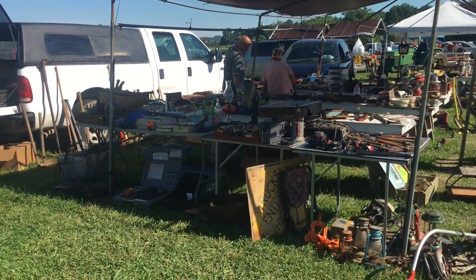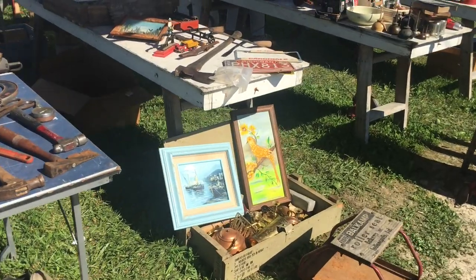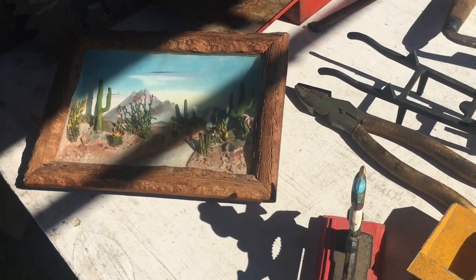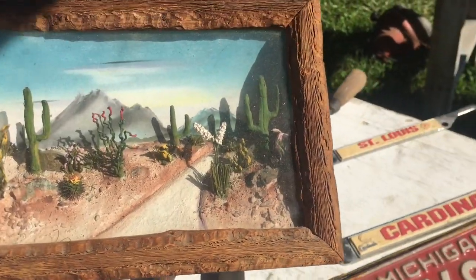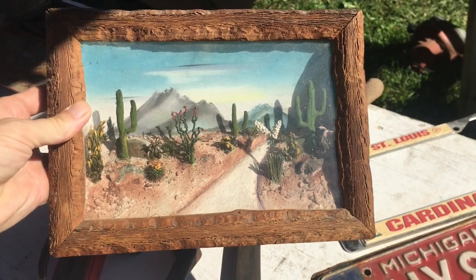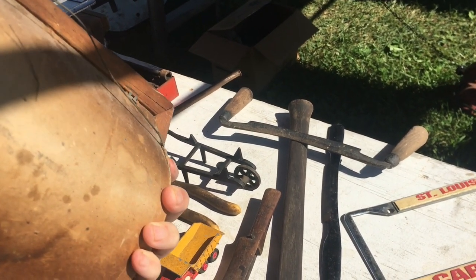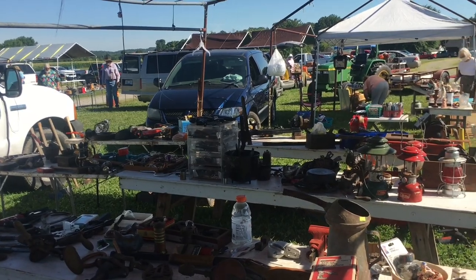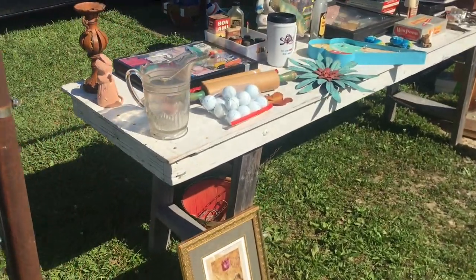These folks put out a big display — this swap meet happens every Tuesday, so this is a lot of work. They had to be up really early to get this all done. Here's something I really like — a 50s or 60s era diorama inside a frame, might even be a little earlier. They're usually western scenes like this with mountains and cactus. I see these out west more than I do here. Paper mache back and it says on the back it was made in Arizona. I'm going to ask about this Arizona piece.